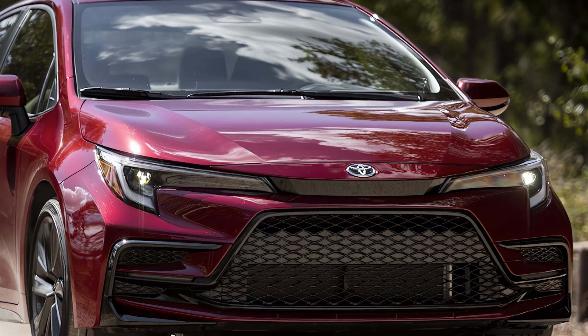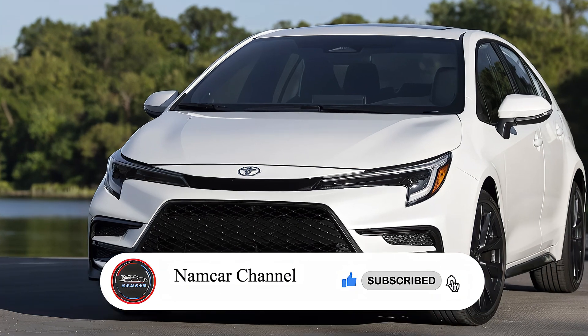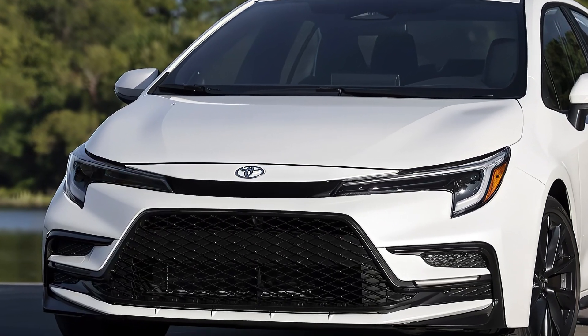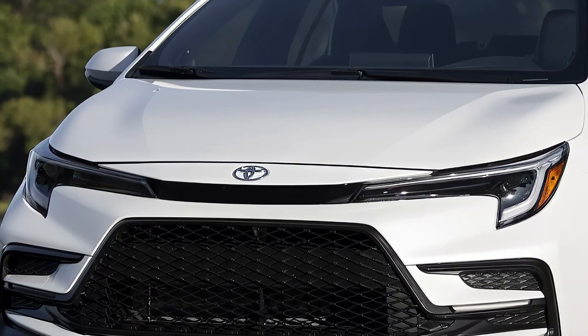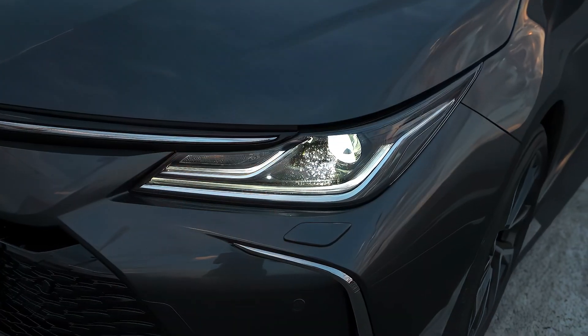In 2024, Toyota is expected to launch the next-generation Corolla, which will feature a more upscale and sophisticated design, as well as a hybrid powertrain option that will offer exceptional fuel efficiency and performance.